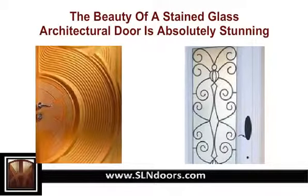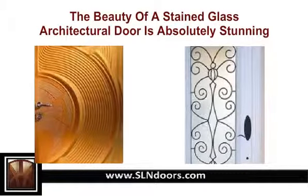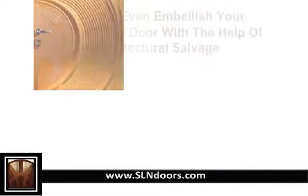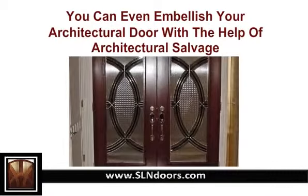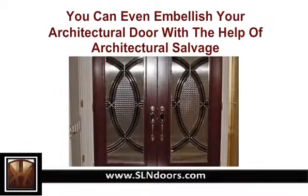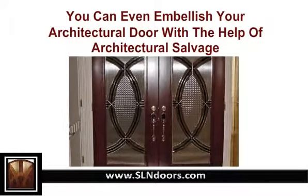Art deco architectural doors can be customized to suit the style of the house, but not at the cost of their functionality. You can even embellish your architectural door with the help of architectural salvage — otherwise priceless items recovered from demolished buildings — which can be of great value for your own unique creation. Door knockers with classic designs can be found in most architectural doors.